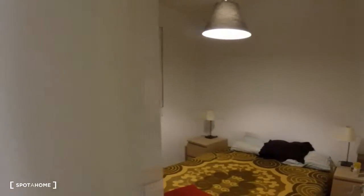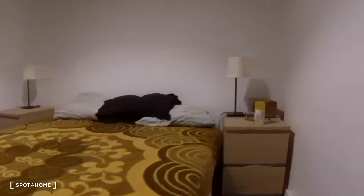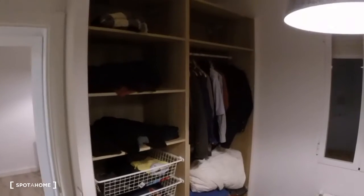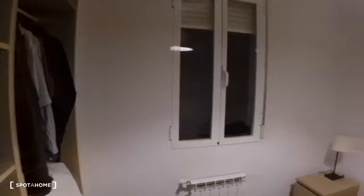Now we're going to see the bedrooms. There are technically two bedrooms, but only one of them has a bed. This one has a double bed, two nightstands with drawers and lamps. It's an open-concept wardrobe with shelves and a bar to hang your clothes. There's also a heating unit, and this window looks out to an interior patio.